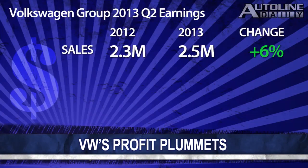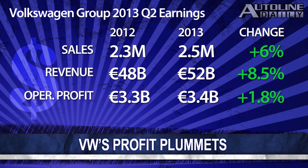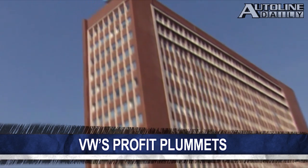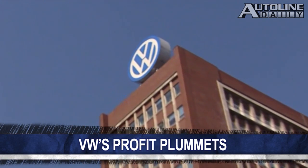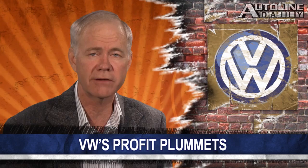The Volkswagen Group reported its second-quarter earnings with very mixed results. Sales were up 6 percent compared to a year ago, and the company sold almost 2.5 million vehicles in that three-month period. That helped revenue shoot up 8.5 percent to over 52 billion euros. Yet the company's operating profit was up less than 2 percent, and its net profits plummeted by 50 percent to 2.8 billion euros. VW blames the drop on higher distribution and administrative costs, as well as higher depreciation charges on increased capital expenditures. This is a stunning drop in profitability at a time when most automakers are posting increases.